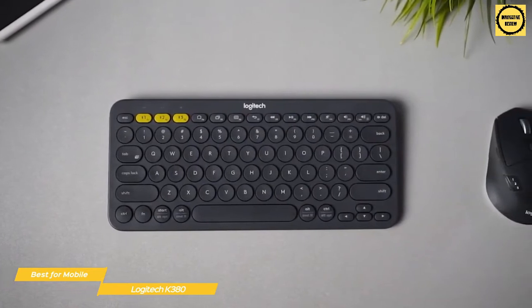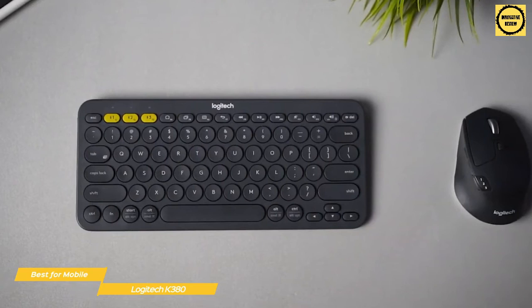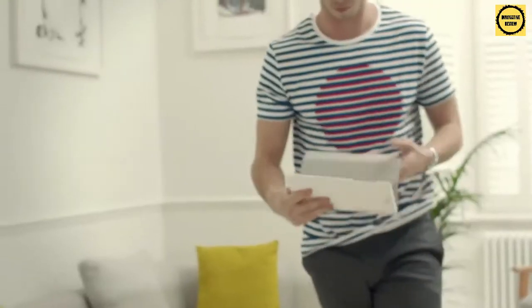If you're on the hunt for a wireless keyboard that's compact and ready to take anywhere, the Logitech K380 is worth a more in-depth look. It's comfortable to use, can support up to three devices, and has incredible battery life.